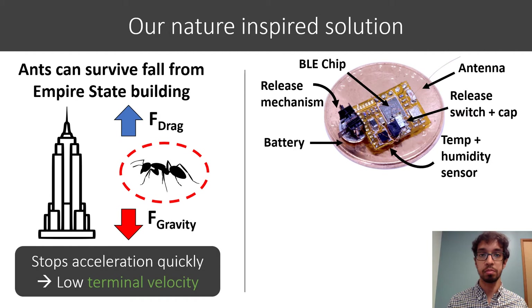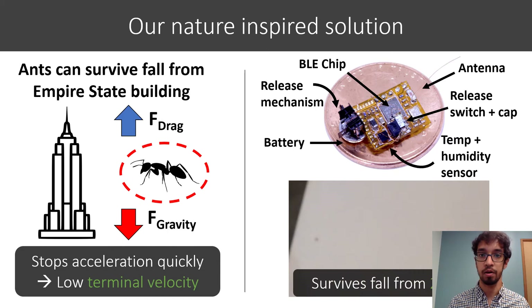Inspired by this, we designed very small 98 milligram wireless sensors that integrate a microcontroller, humidity and temperature sensor, wireless communication, and battery. In addition to the low weight, by placing the battery at the corner, that actually makes the whole structure auto-rotate or spin like a helicopter when it falls, as you can see here. Overall, by making it small and light and by doing this, it can survive falls from 22 meters.